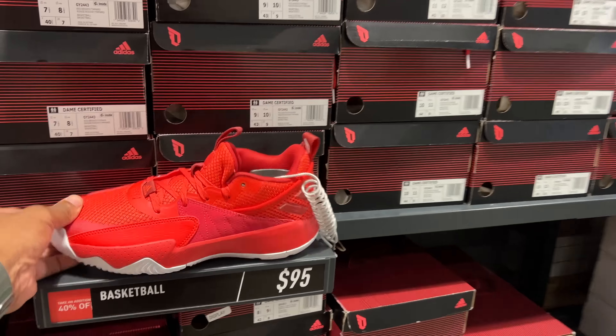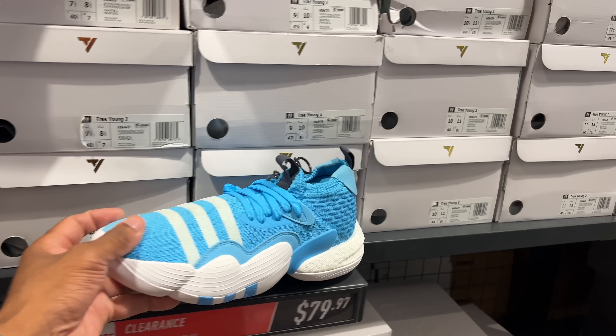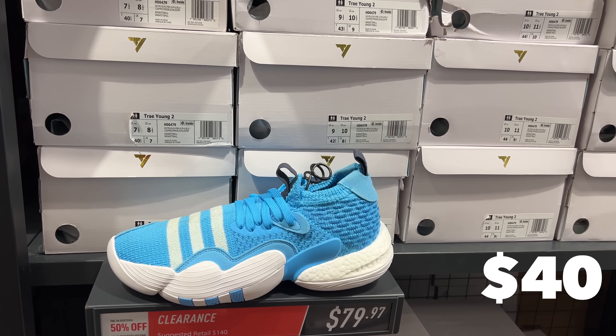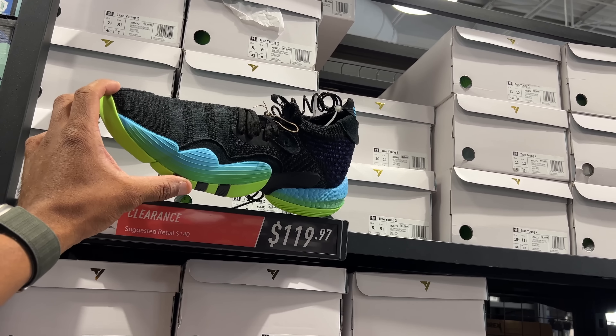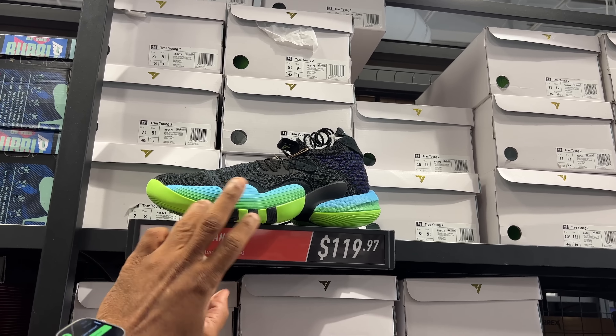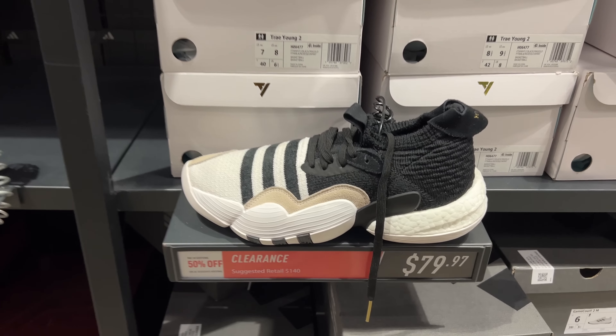This is looking a lot better. $95 with 40% off. $130 with 40% off. We got the Trae Young 2s in the building - $80 with 50% off. That brings the total down to $40.